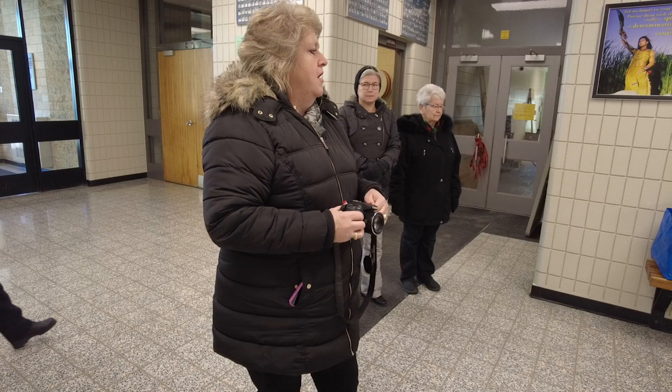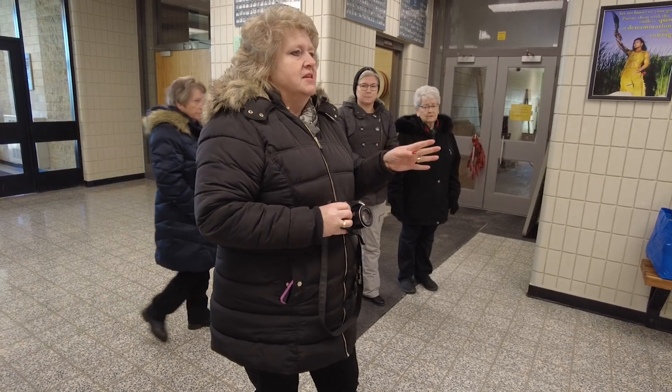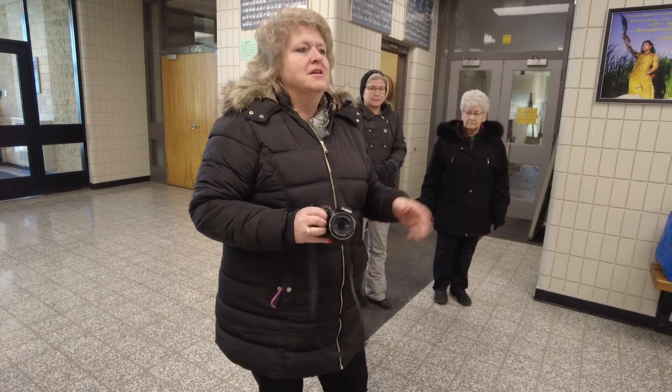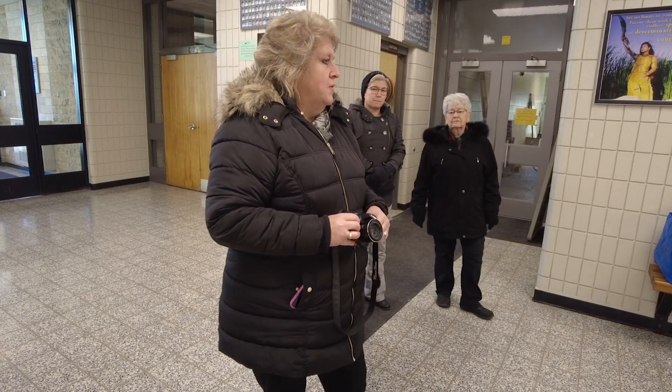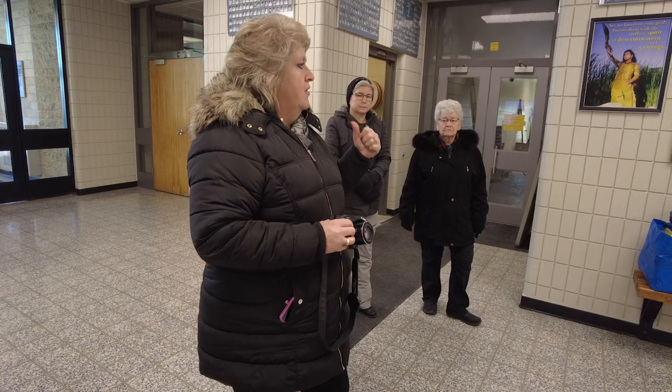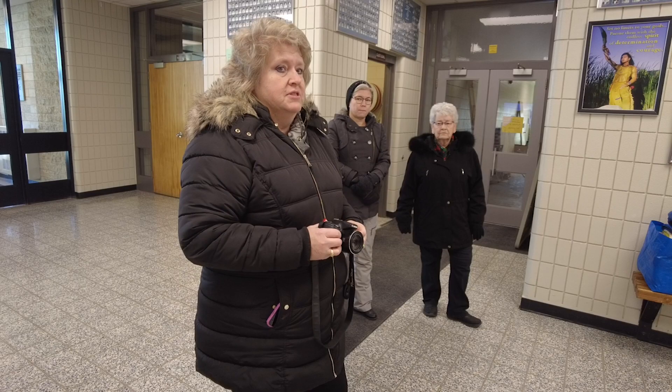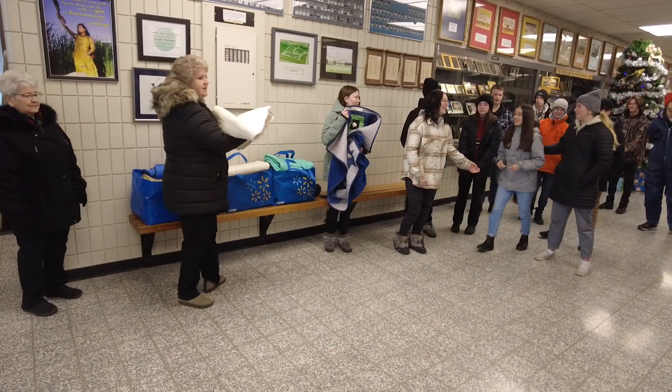A couple months ago, I put a challenge out to all my quilting friends to make superhero quilts for the children in cancer care — or who may wind up in other care at Christmas time — at the children's hospital.